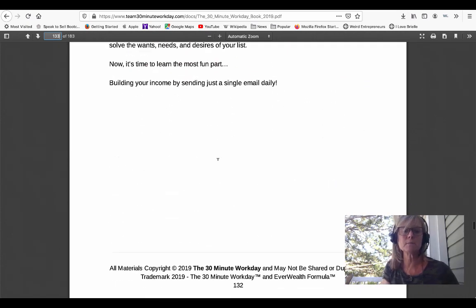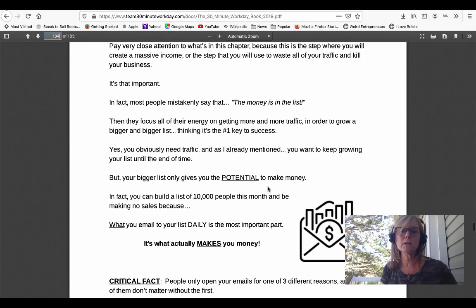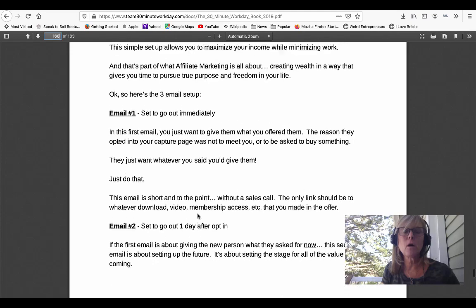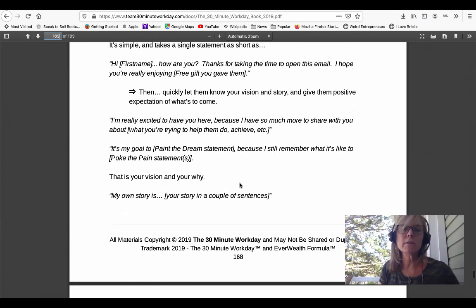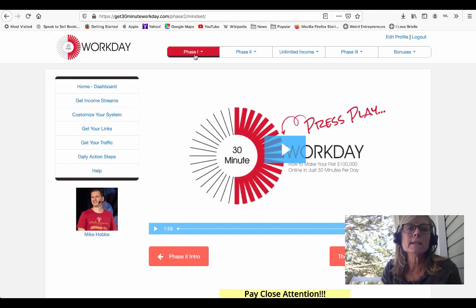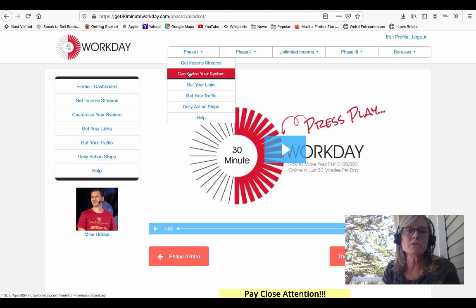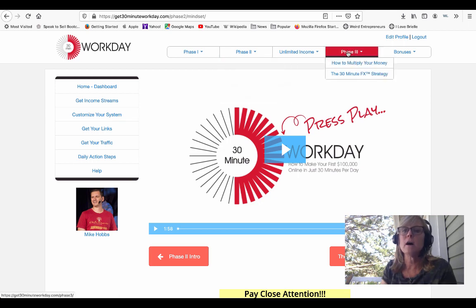I'm not going to go over those steps right now in this video because I won't do them justice the way he does. He talks about how to write emails and teaches you how to set up the autoresponder emails that are already written for you inside of the system. Inside the system, everything is step-by-step: phase one — set up your income streams, customize your system, get your links, get your traffic, daily action steps; phase two — going through the book to understand the whole process; and phase three — takes it up another level and helps you multiply the money that you're making.